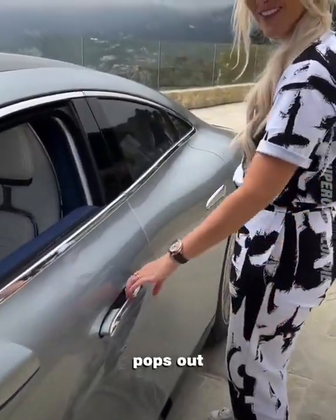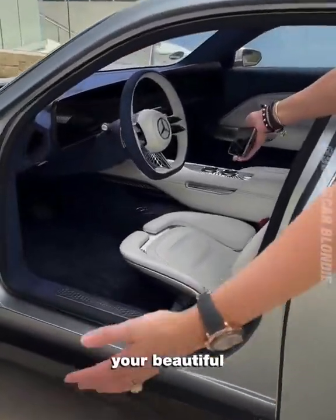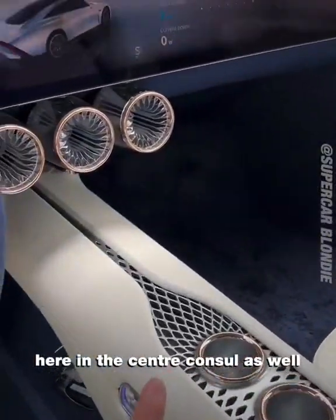The door pops out — love it. Now look at this beautiful modern interior. You've got 3D printed parts here and here in the center console as well.